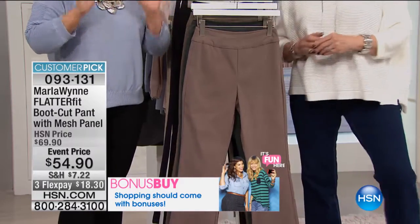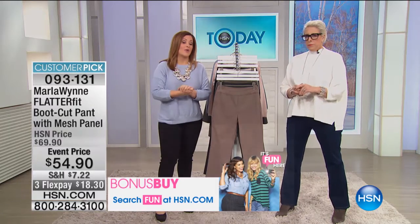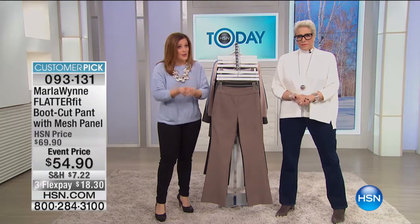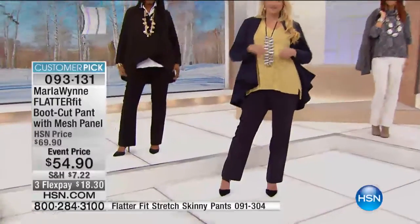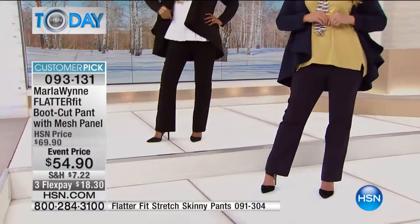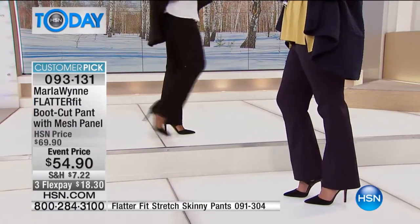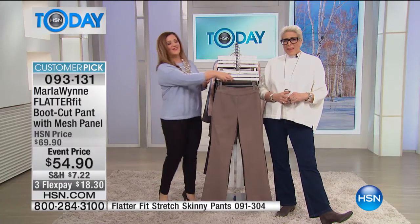Very few articles here at HSN do I buy in every color — I probably have about six pairs of these now. If you can bring them home on FlexPay and see why we call it that tummy tuck technology, see how good these make you feel — $18.30 brings it home. Diane is calling us this morning from Missouri — good morning, Diane!